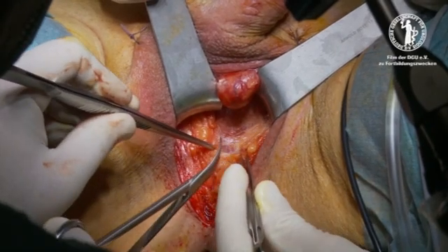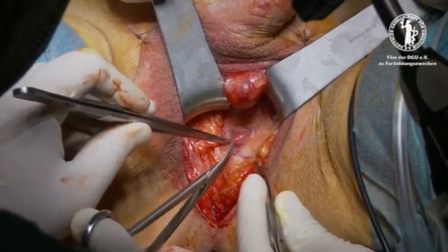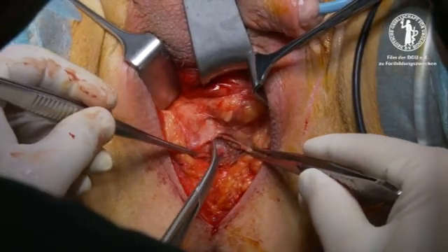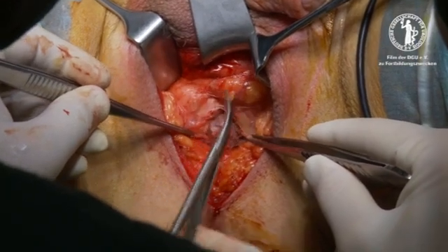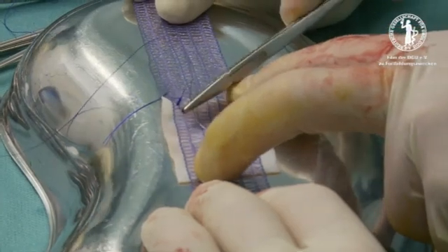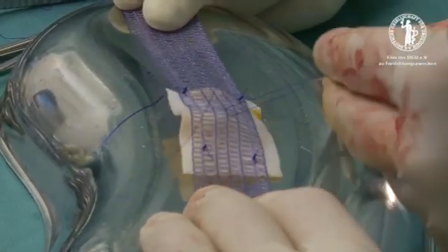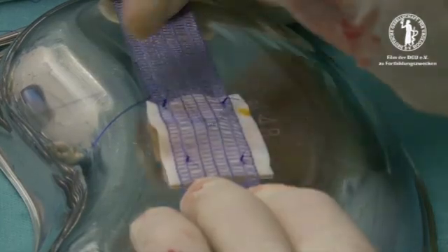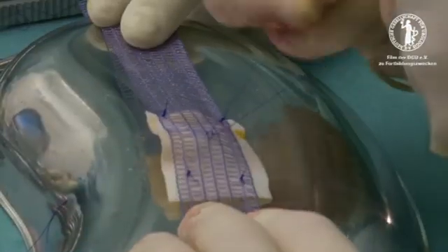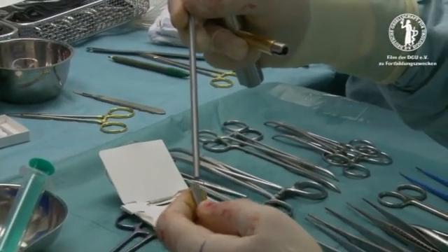Blunt finger and scissor dissection is used to reach the deep perineal membrane after incising Colles' fascia. The centrum tendineum is preserved to keep perineal dissection minimal. The bulbocavernous muscle is exposed and split. For bulbar urethral protection, a non-absorbable porcine skin implant is sutured onto the 2.5 centimetre wide sling made of semi-absorbable polypropylene polyglycolic acid caprolactone.